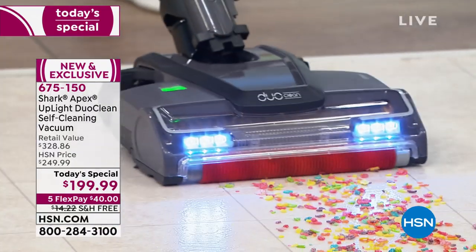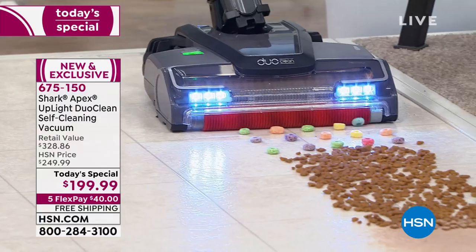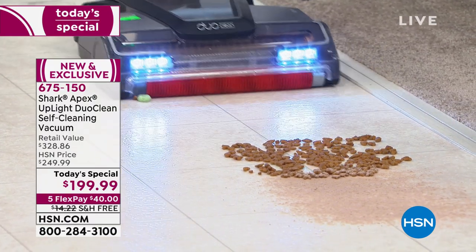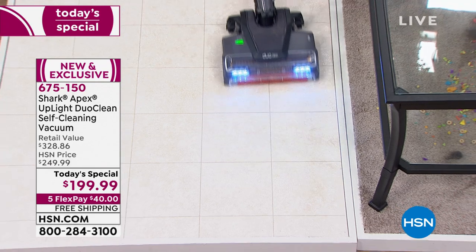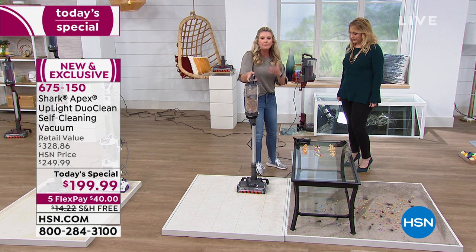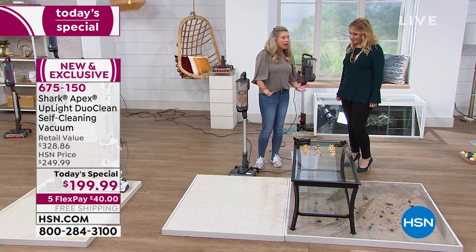Both brush rolls are going at the same time. Normally with other vacuums, if you have a hard surface you turn off the brush roll — but what sense does that make, turning off the main thing you're cleaning the floor with? With DuoClean I've eliminated having to go to the pantry, pull out the broom, sweep up big particles, put it in a dustpan. Now I can clean big particles, small particles, medium-sized particles, fine powders, even flour.